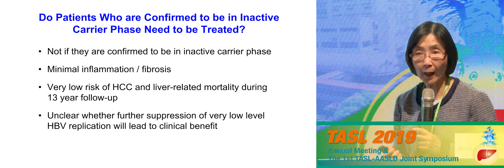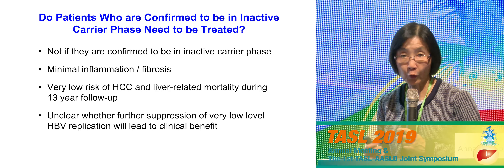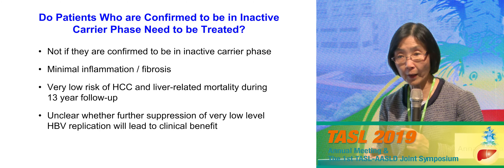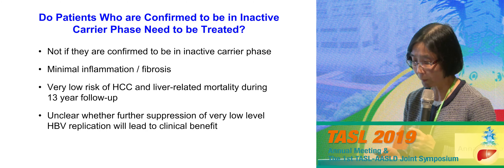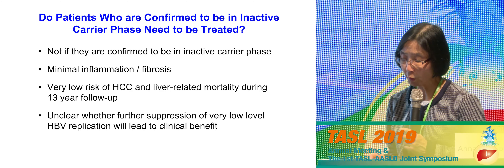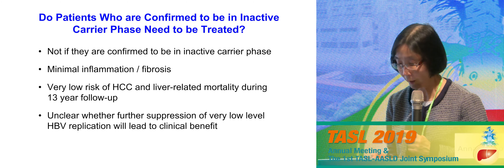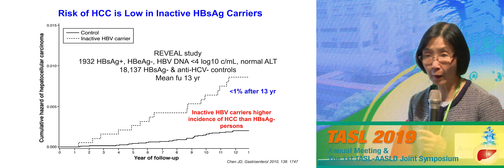So I hope I've convinced you that at the current time, with available treatments, it is not appropriate to liberalize treatment for immune tolerant patients, except those who are older with evidence of fibrosis. Regarding inactive carriers: we're not going to treat them if we're fairly sure they're in the inactive carrier phase. The challenge is distinguishing true inactive carriers from those with HBeAg-negative chronic hepatitis who fluctuate — you may happen to catch them when disease is more quiescent. The reason for not treating is that the majority have minimal inflammation and fibrosis, and over long follow-up the risk of clinical outcome is low.